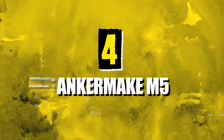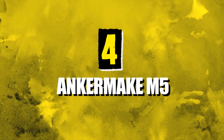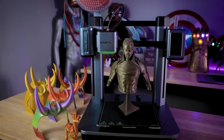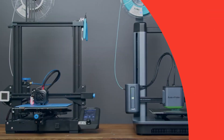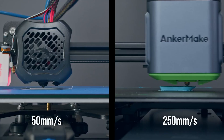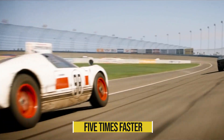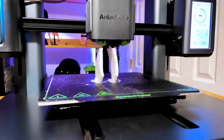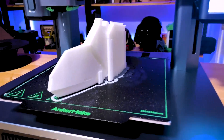Number four: the AnkerMake M5. The AnkerMake M5 is the top-performing 3D printer when it comes to speed and precision. This printer can go as fast as 250 millimeters per second, which is five times faster than a typical Cartesian-type printer. It's the ideal option for someone looking for professional results right away and willing to invest a bit more money into their first 3D printer.